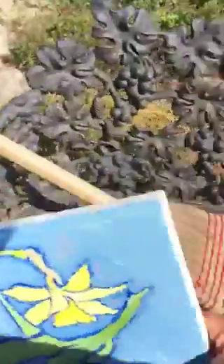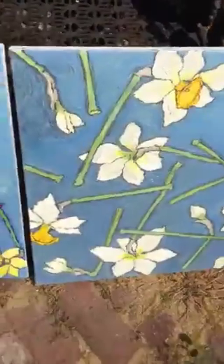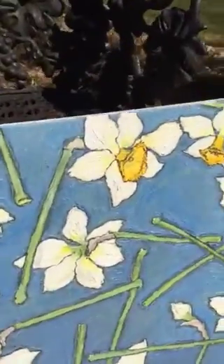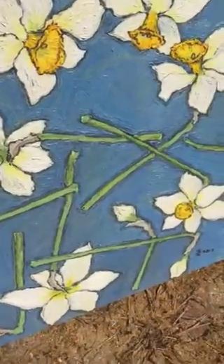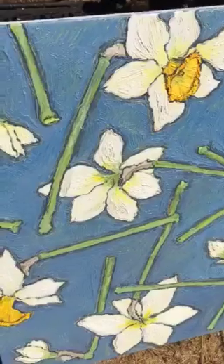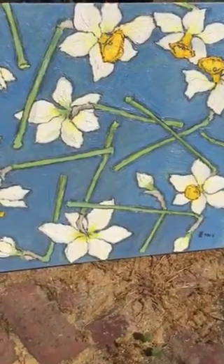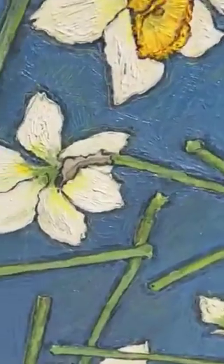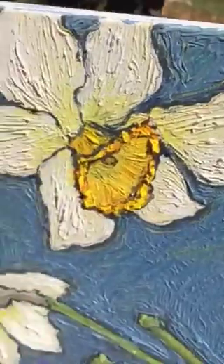These are two paintings that are in my spring collection and they really kind of go together — I don't mean people have to buy them together, but the concept is the same. This one here is the type of narcissus that I grow every spring, and you can see when I angle it in the sunshine how the texture gets picked up. They're highly textured.